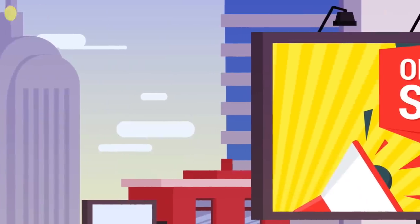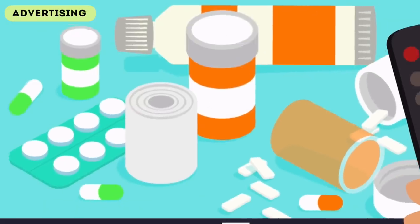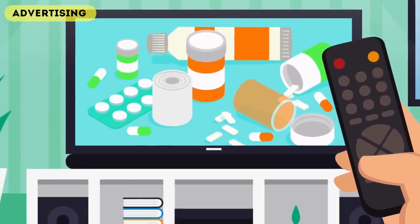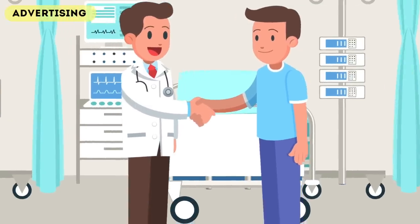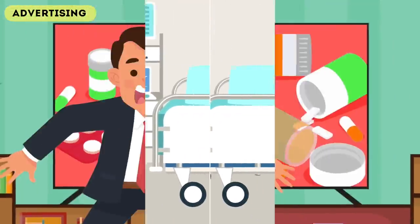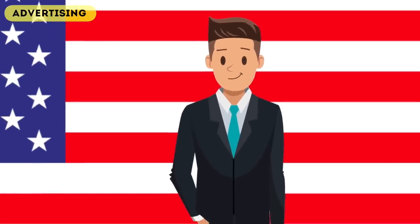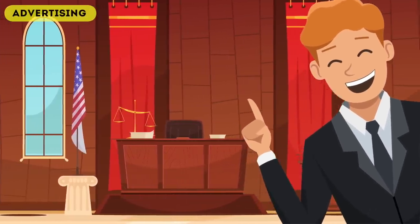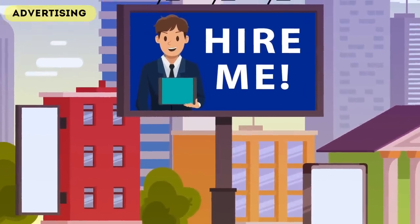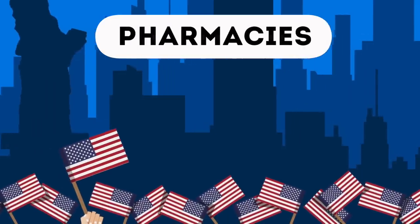Next up is advertising. Every country has advertising, but there are some products you won't see ads for anywhere else in the world except the USA. One of these is pharmaceuticals — if you turn on the TV you'll see adverts for medication. In most countries your doctor tells you what pills to take, but in the USA people can actually recommend things to their own doctors. You'll also see ads for attorneys everywhere, as 60% of the world's lawyers are in the USA, which holds the number one spot for most lawsuits filed.